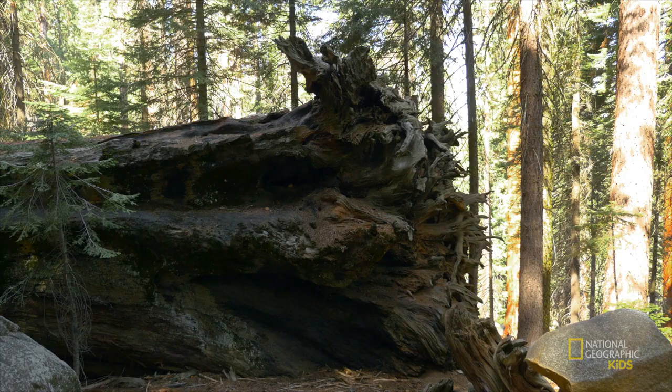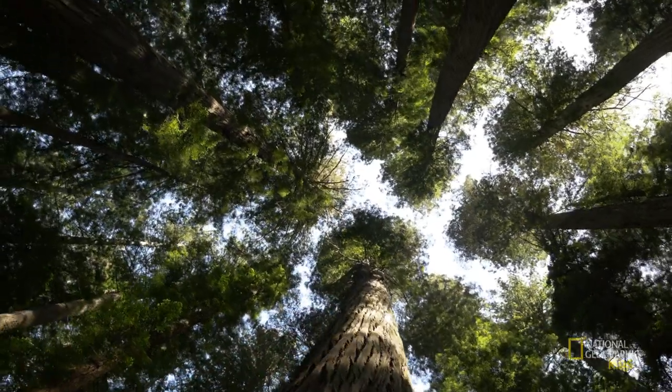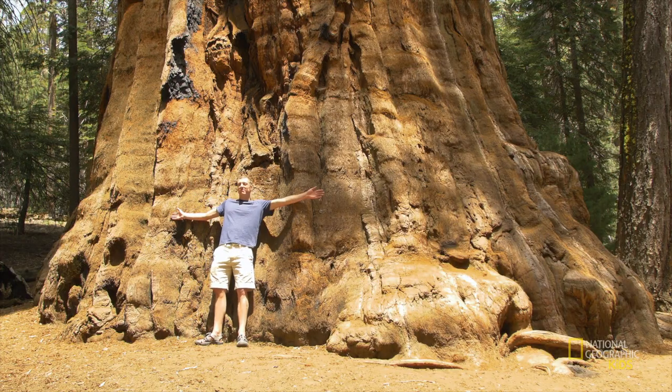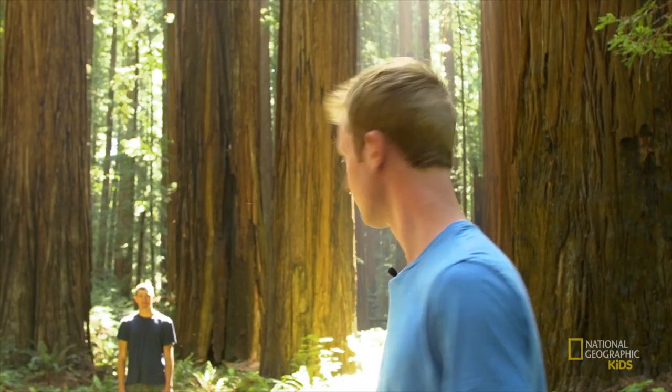So in a head-to-head battle: for tallest tree in the world, Hyperion wins; for most volume, General Sherman wins. Which is the largest tree in the world? It depends on what you mean. Both of these giants are record-breakers in different categories — coastal redwoods are the largest trees in the world in terms of height, but giant sequoias are the largest in terms of volume. So everybody wins. All right — they're not the same thing, Patrick.